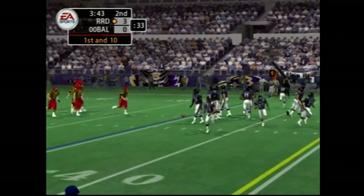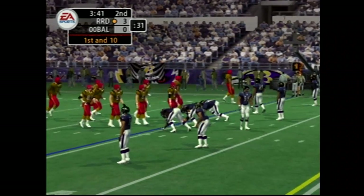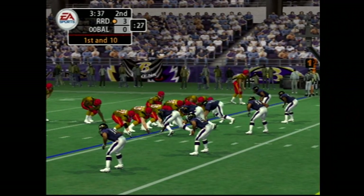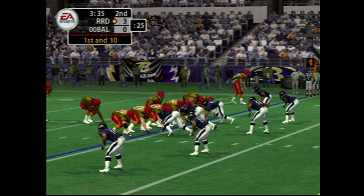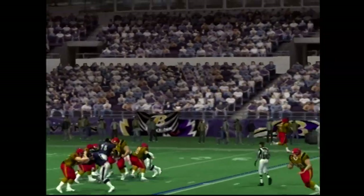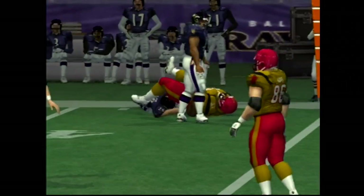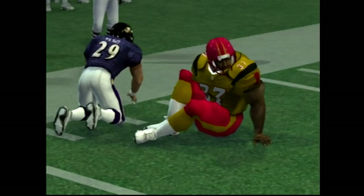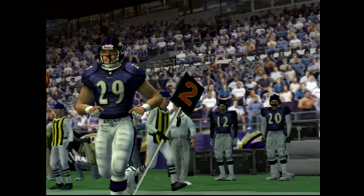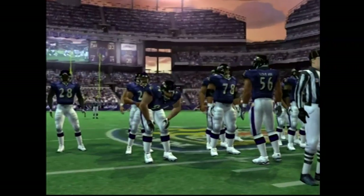So they have first and ten here. Nickelback in this time. Number 20 fakes the handoff, throwing short to his left — caught by the fullback on the left side. He had a little separation and managed to pick up some good yardage after the catch. One more block and he would have easily gotten a first down.